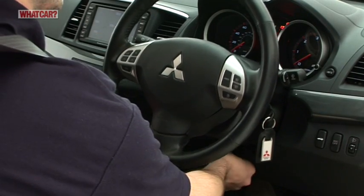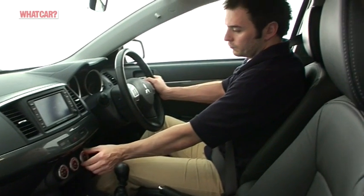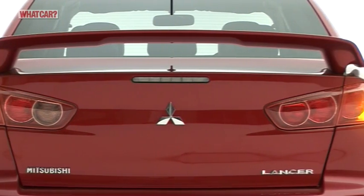There's no reach adjustment for the steering column. With the exception of the tiny stereo buttons, the controls are easy to find and use. Visibility, though, is hampered by the addition of an unsightly and unnecessary spoiler on the boot that blocks your rear view.